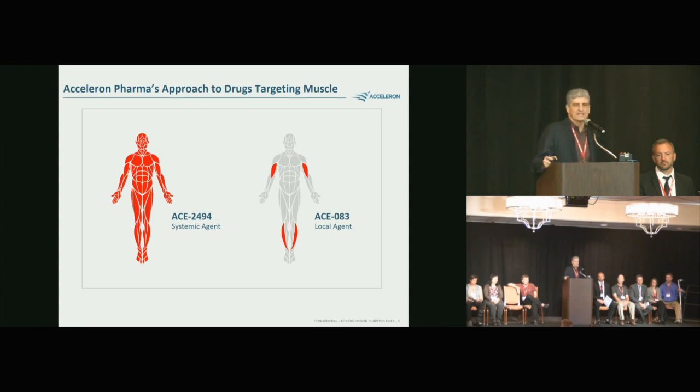ACE2494 is a systemic therapy — it's given by subcutaneous injection, goes into the bloodstream, and can affect the entire body. There are other companies — Pfizer, Novartis, Roche — who have systemic myostatin inhibitors in development for other diseases. Right now we're in healthy volunteers in the Phase 1 trial. But I'm going to speak to you today about ACE83, our locally acting muscle drug. We've completed our Phase 1 trial in healthy volunteers, written up in the June issue of Muscle and Nerve, and now we're in Phase 2 trials in FSHD and CMT.